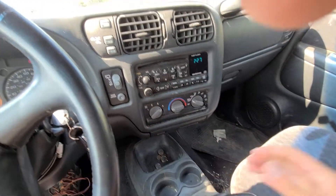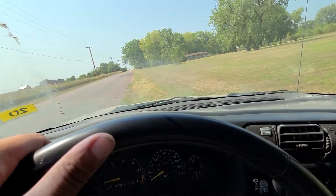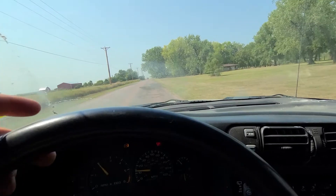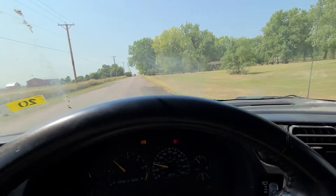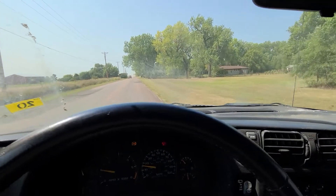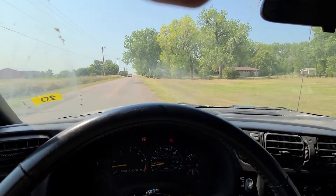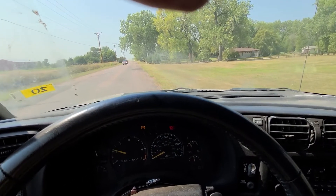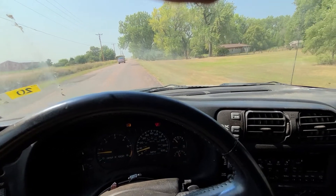Put it in drive here, pull it on to the road. Drive's good. Backs right up.